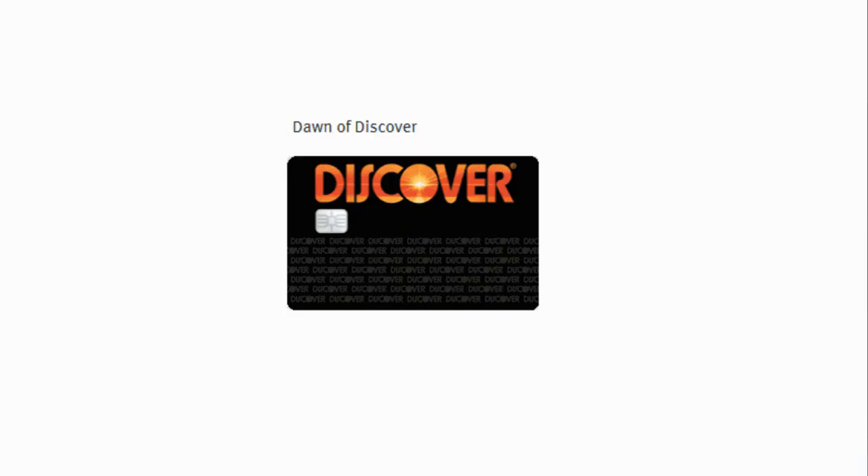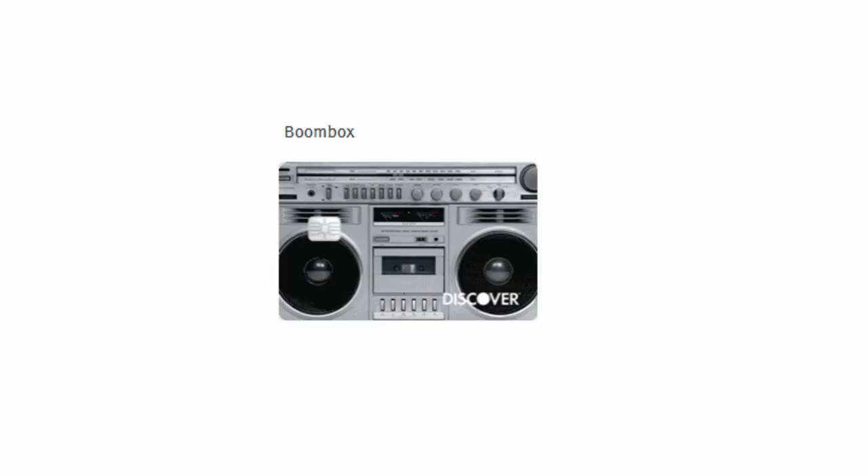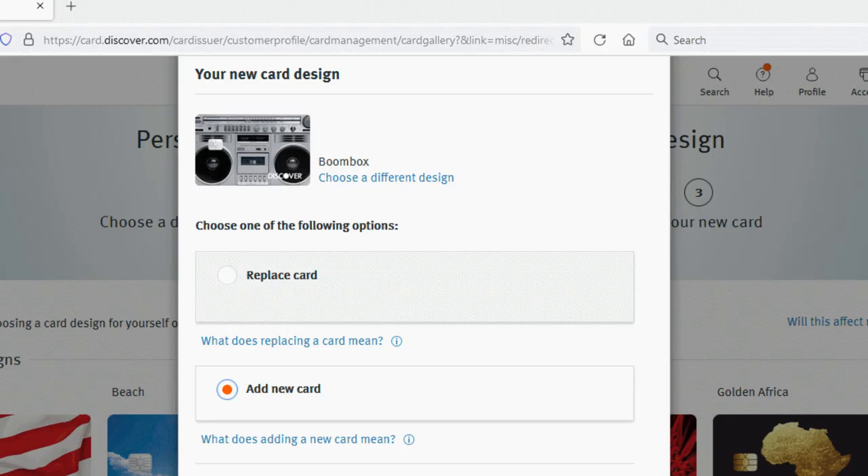And then let's count down those final three. In the third position would be the classic Discover logo card going old school — I like the looks of that one. Number two, the Seurat Sunday afternoon painting, one that I've always appreciated and would like to see on my Discover card. And then number one, the boombox. So that boombox card is on its way — I've already put in the request and it should be here in a few business days, but I will show it to you. Maybe I'll do a little short when it comes just to show it to you real quick.